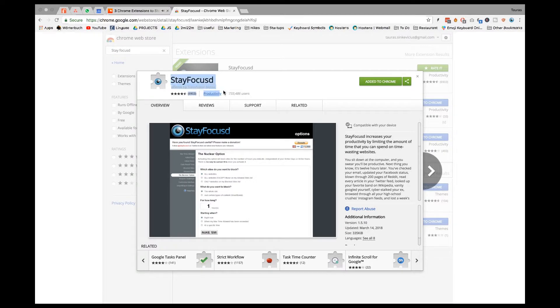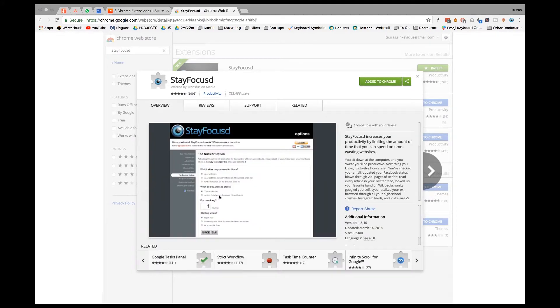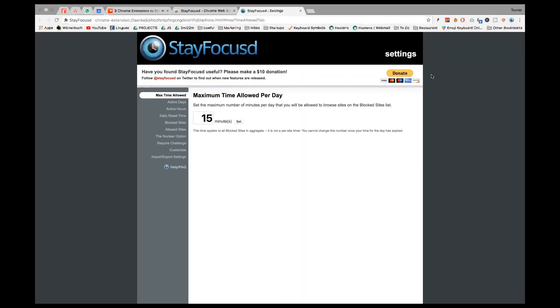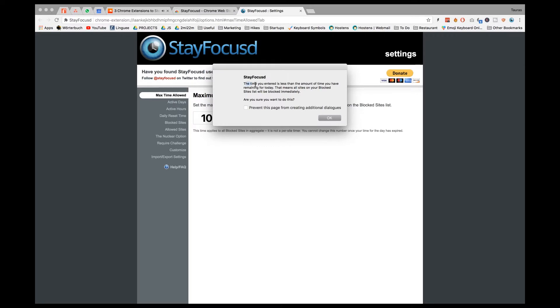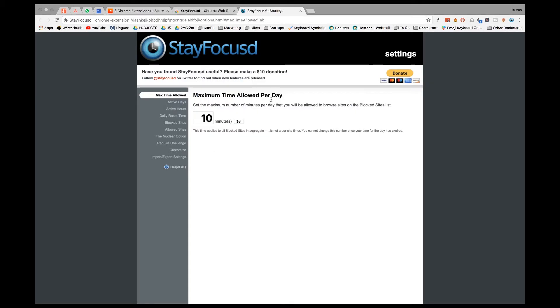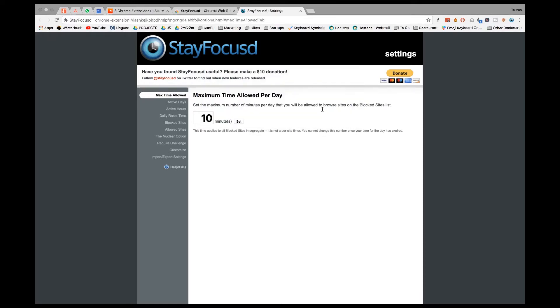Extension number three is called StayFocused. It's similar to Block Site, but instead of blocking sites altogether, you give yourself a daily time allowance for specific sites. It's a middle ground between blocking nothing and blocking everything — you still allow yourself some escapism, because let's face it, that's one reason we mindlessly browse. But you limit it. For example, you can give yourself only ten minutes per day for YouTube. If you're currently spending one or two hours on it, that's a huge reduction. You'd be surprised how much time we actually spend mindlessly browsing.